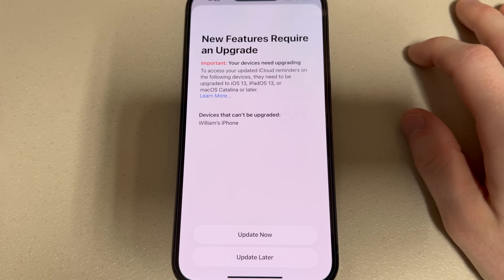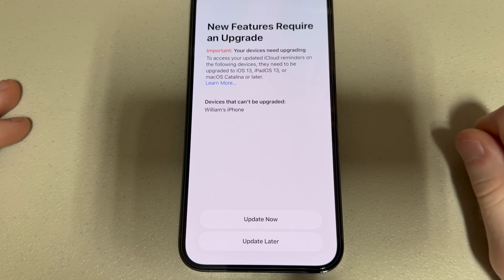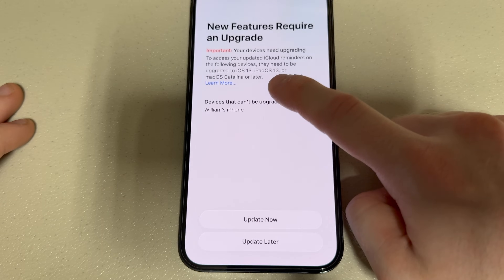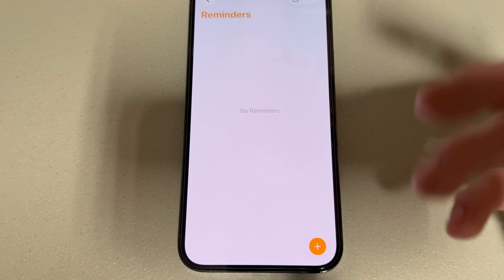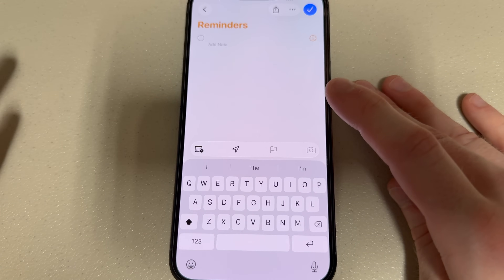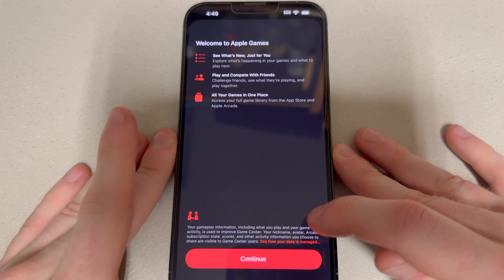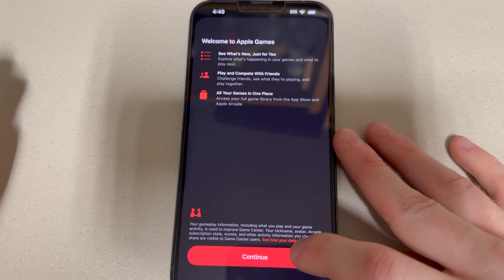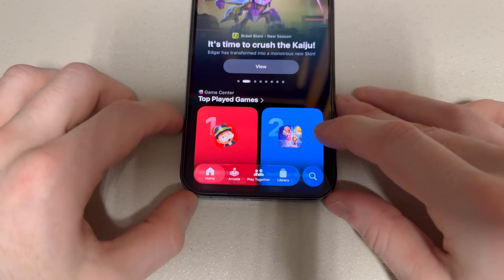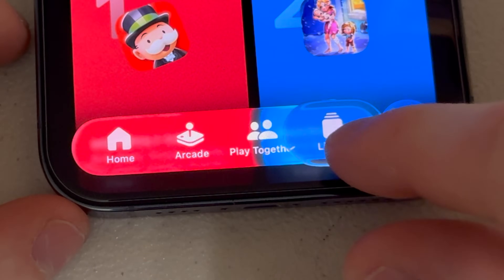Let's check out Reminders. New features require an upgrade - your devices need upgrading. Are you shaming my income? Reminders looks pretty much the same, aside from a few UI changes which are pretty much everywhere throughout this new OS. But those buttons are different - that looks cool. Let's try out games. This is pretty much just Game Center with an Apple Arcade button at the bottom now. One thing I can point out here is the Liquid Glass design - look what happens when I move the tab. Shiny. This is so fun to play with.